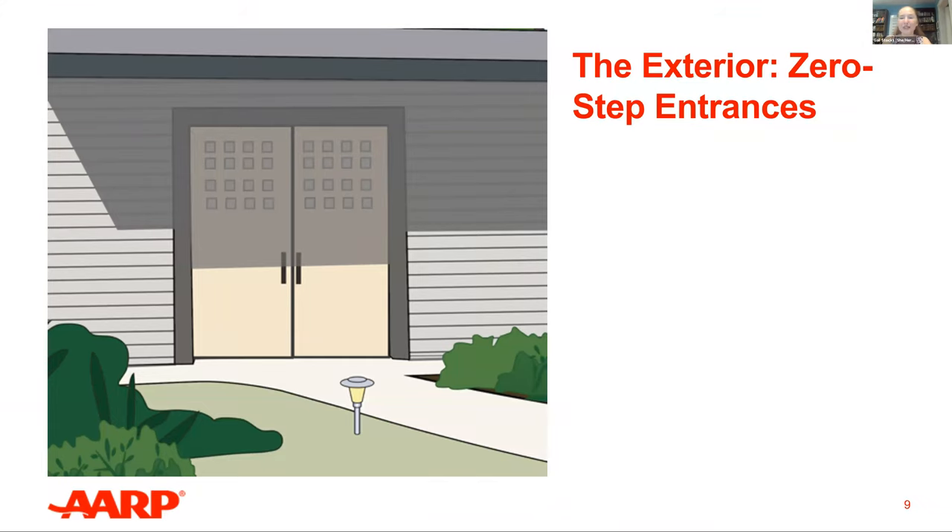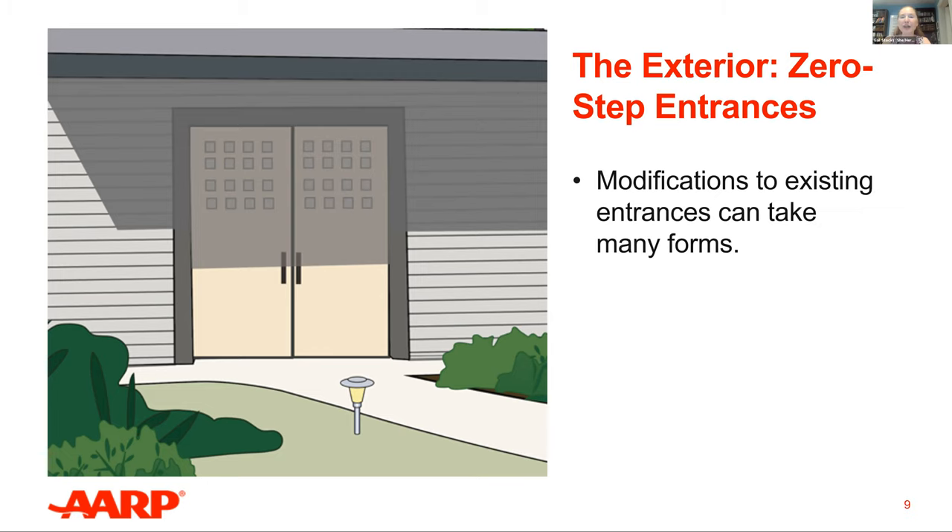The best adjustment to an entryway is the creation of a zero-step entrance, which is accessible to all people, whereas raised entryways and steps may be a challenge for those with mobility limitations. Ideally a home should have at least one zero-step entrance — it doesn't have to be the front door; it can be a side door, a garage door, really anywhere that works. They can also be created with landscaping by adding sloping pathways, though this needs to be done by a professional architect. Keep in mind the practicality of creating a zero-step entrance given your particular landscaping and yard size. Consult a contractor or an occupational therapist to discuss your options.